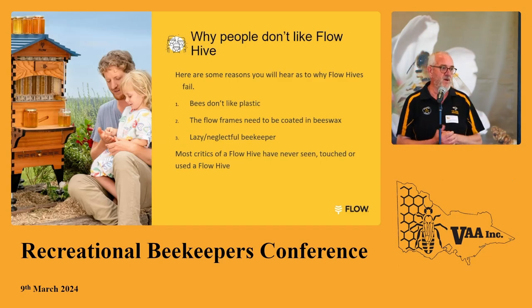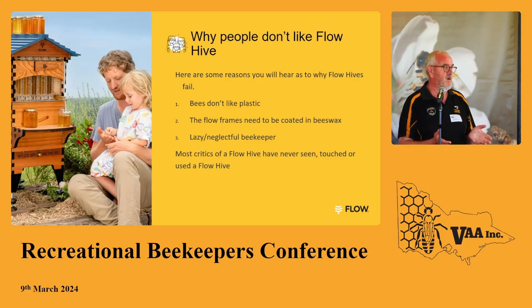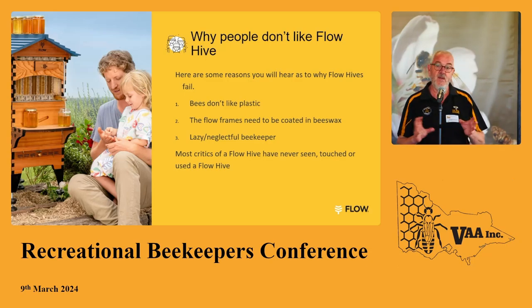Why don't people like the Flow Hive? Bees don't like plastic — well, once again, commercial beekeepers use plastic every day of the week around the world. Flow Frames need to be coated in beeswax — I get a lot of people coming in to buy a block of beeswax for that reason. And then the biggest problem is the lazy, neglectful beekeeper who bought a Flow Hive thinking you just pop it in the corner, do nothing, walk out one day, turn on a tap, and there's the answer. The biggest critics of Flow Hive have never seen, touched, or had one. That's why we take a Flow Hive to bee clubs — I call it Voldemort: here is Voldemort, you're all Harry Potter, and by the time I finish, Voldemort's not going to injure you.